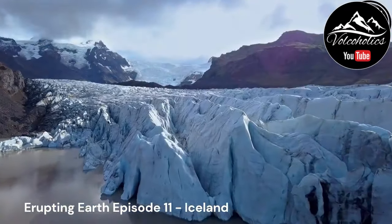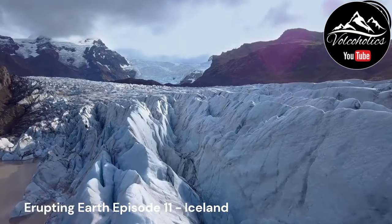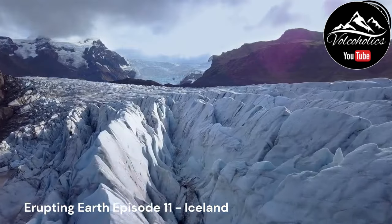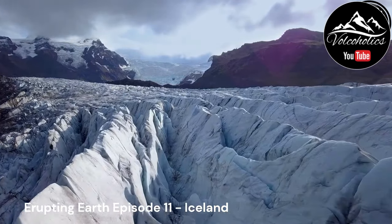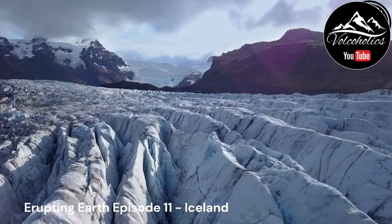In conclusion, Iceland's volcanic activity and history showcase the dynamic nature of the island's geology. The interplay between tectonic forces, the hotspot, and the Mid-Atlantic Ridge contributes to frequent eruptions and diverse volcanic landforms.